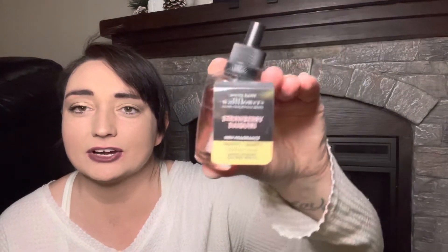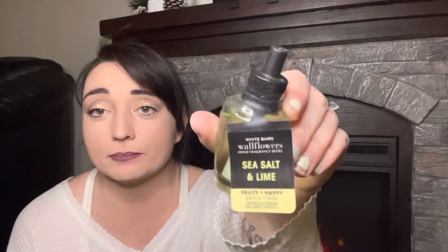Then we have strawberry daiquiri. I didn't find this one necessary to buy in a candle, so I got it in the wallflower plug. Strawberry, simple syrup, shadow of tropical rum, zesty citrus twist — it just didn't smell strong in the candle, but we'll try it in the wallflower. Sea salt and lime — I love this scent. I almost like it more than island margarita, because this one's got lime in it instead of the mango.